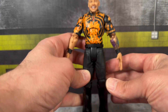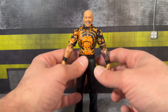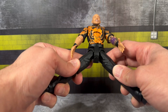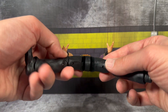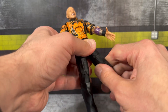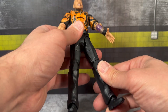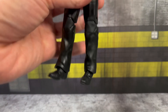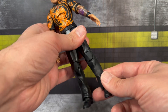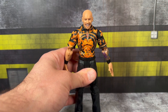He does have the plain dress pants with the old-school articulation. Mattel did say with the upcoming builder figure Mr. Perfect he will have ball-jointed hips, so hopefully these are going away - it's just old technology and doesn't look nice. There is a cut at the thigh for extra articulation. None on the calf. He does have double-jointed knees and dress shoes with ankle rotation on the bottom.